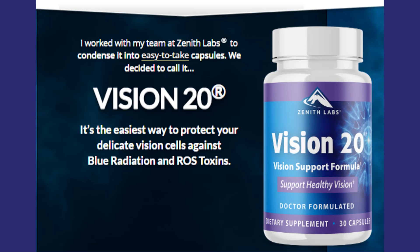The main cause behind compromised vision is an aggravated level of ROS toxins. These toxins mess with your eyes' ability to focus, and you need some kind of dietary supplement to reduce the damage. Vision 20 is one such vision enhancer that can improve your vision over time. In addition to protecting your eyes from harmful blue radiation and toxic particles, Vision 20's benefits include increased night vision, improved dry eyes, and more.